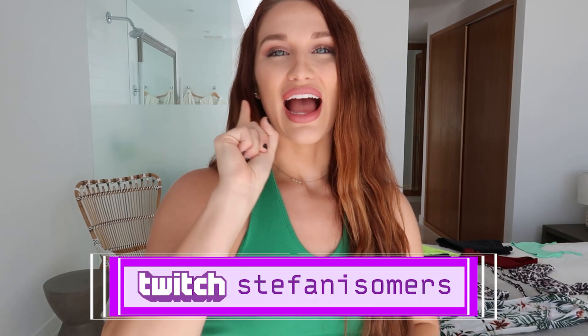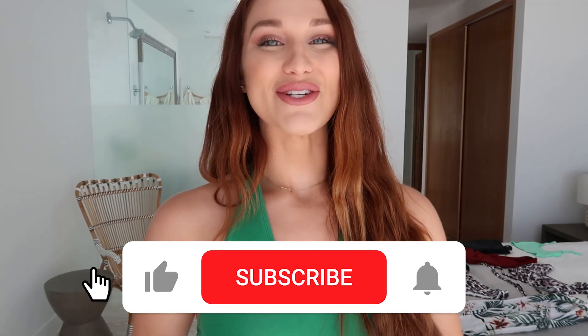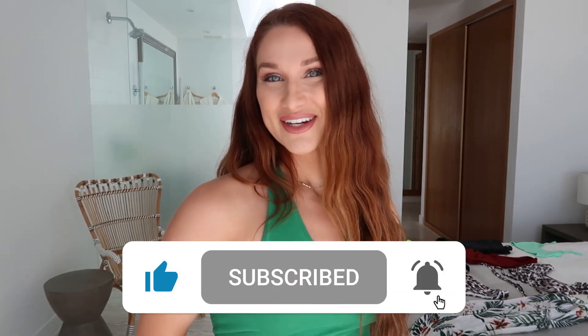I've never done one of these before. How do I do this? Stephanie's first try on haul! Welcome to my room in Turks and Caicos. Literally nobody asked me to do this video — nobody asked to see my outfits while I've been in Turks and Caicos. So I thought I would take it upon myself to show you guys some of my outfits during my trip because it's been so beautiful here.